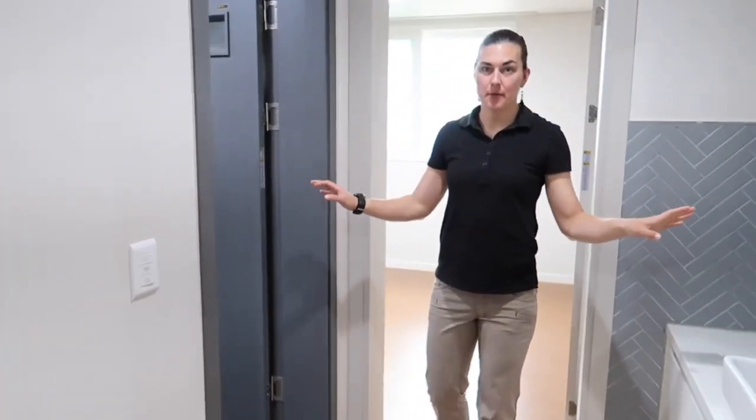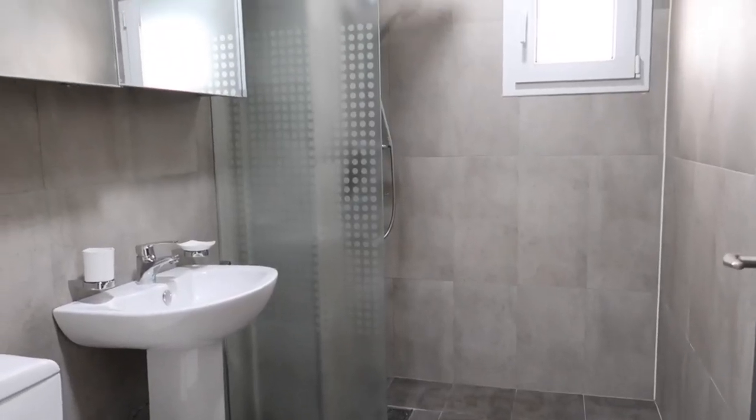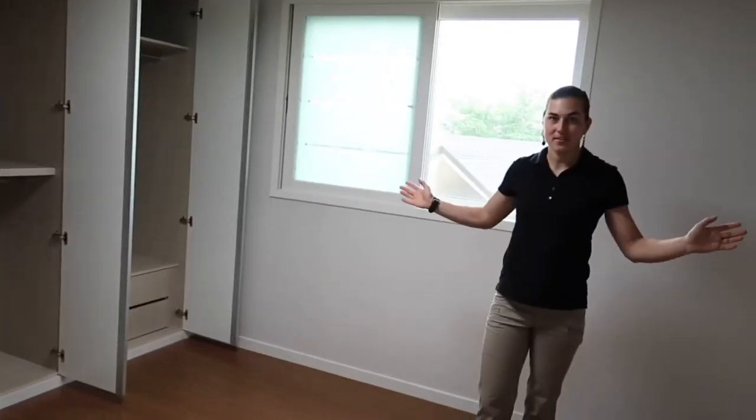Moving into the final bedroom in the house — here is the shared bathroom. And here is the final bedroom.